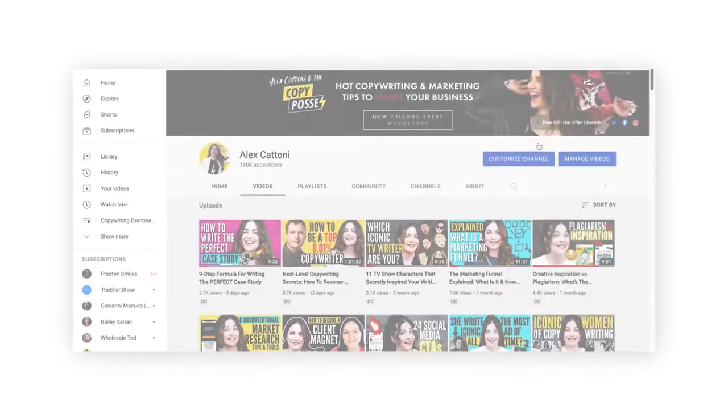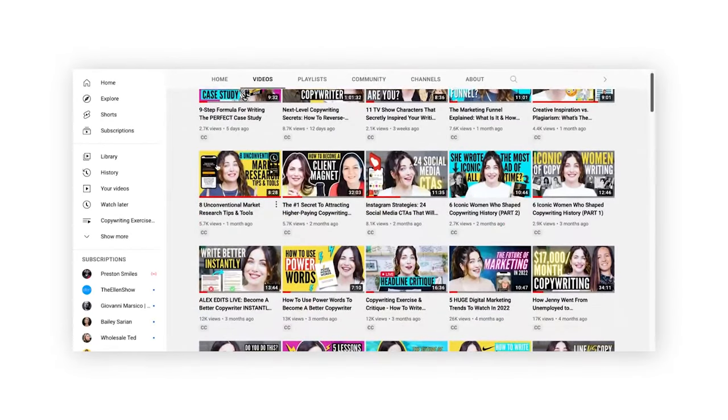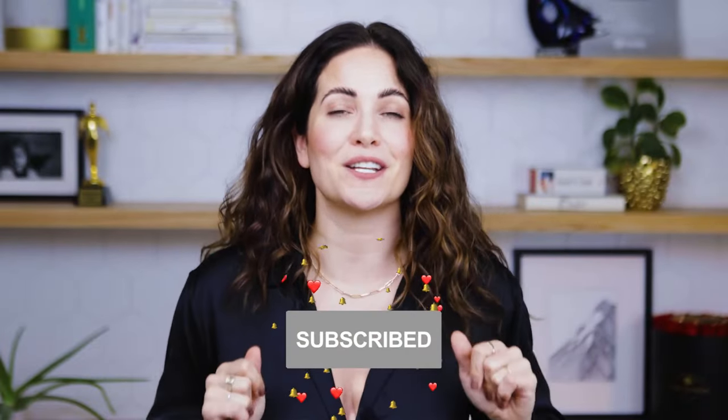Hey Posse, what's up? It's Alex coming at you this week with a super juicy behind-the-scenes snapshot of how we do all of our launches over here at the Copy Posse. But before we get into all of that, if you're new to the crew, welcome. Right here on my channel you'll get the lowdown on the copywriting, marketing, branding, and entrepreneurship tips you need to kick ass and take names in the digital age. So go ahead and hit subscribe below, and don't forget to ring that bell to be notified when my next video goes live.